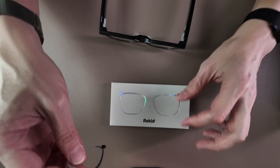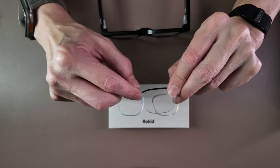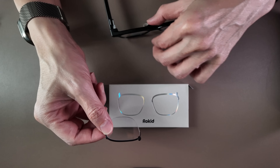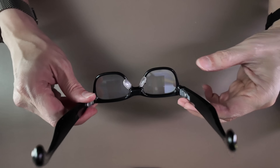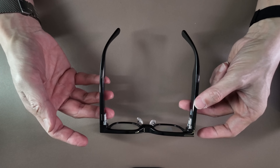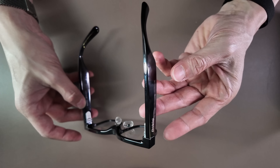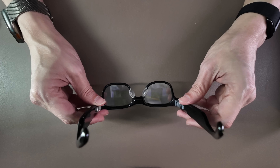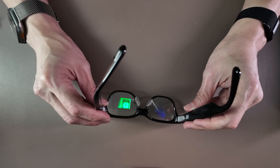Rokit also provides clip-on lenses that are magnetically attached to the inside of the glasses, so if you need any prescription degree or power in your lenses, you can have these customized and clip them in. The glasses themselves are pretty light at just 49 grams and look very discreet — they don't look like AI glasses at all, much less having a screen on the inside.